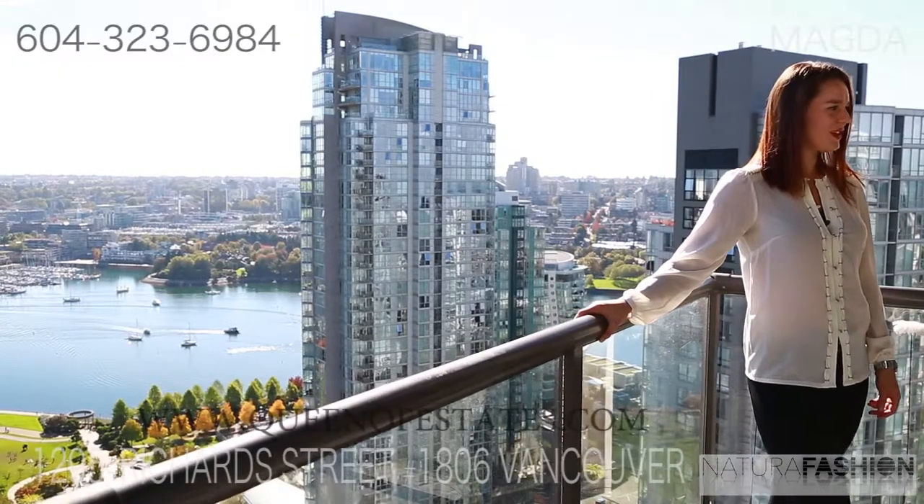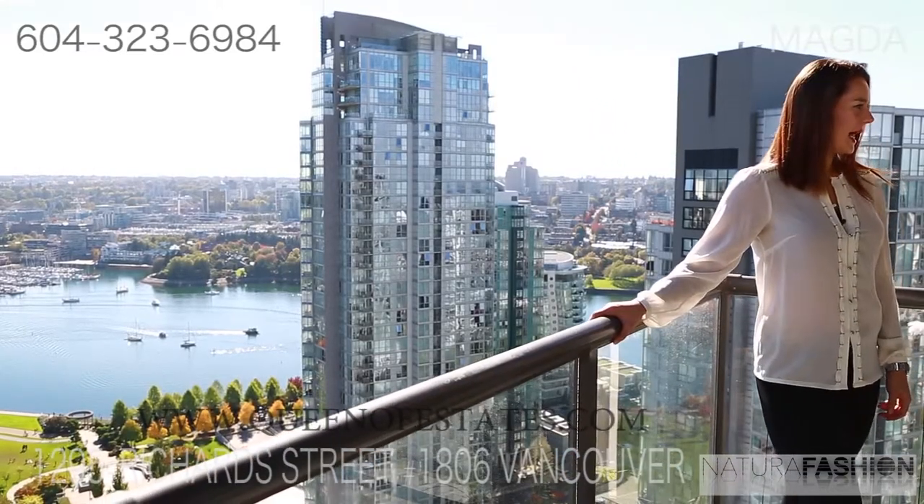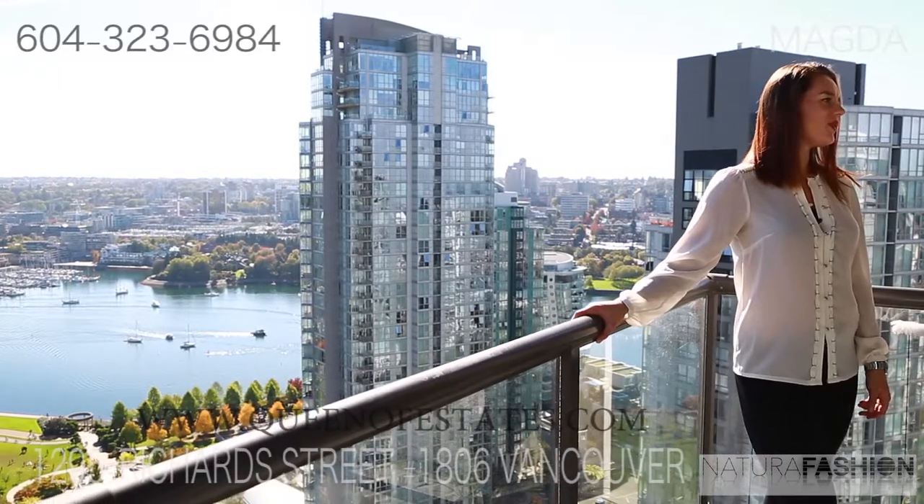Thank you so much for watching. For more information, please call me at 604-323-6984.